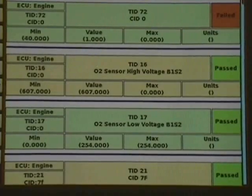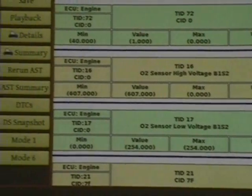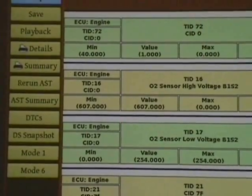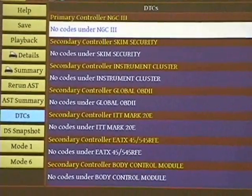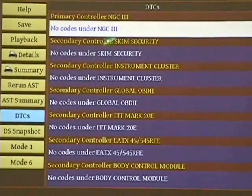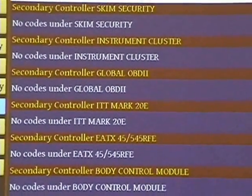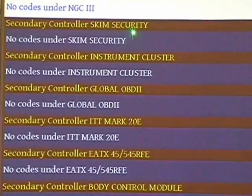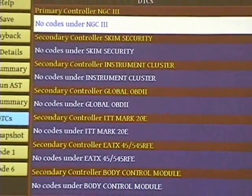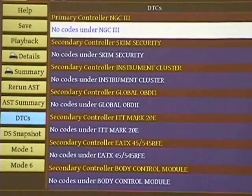So this is pretty nice — we could print stuff out, we could check a whole bunch of things out here. We could look at any DTCs; there's no codes. And look at all of the controllers. The primary controller — the new generation controller three is what's in this vehicle. SKIM — that's the security. Nothing there. And by the way, if you get a no-start, check the SKIM.